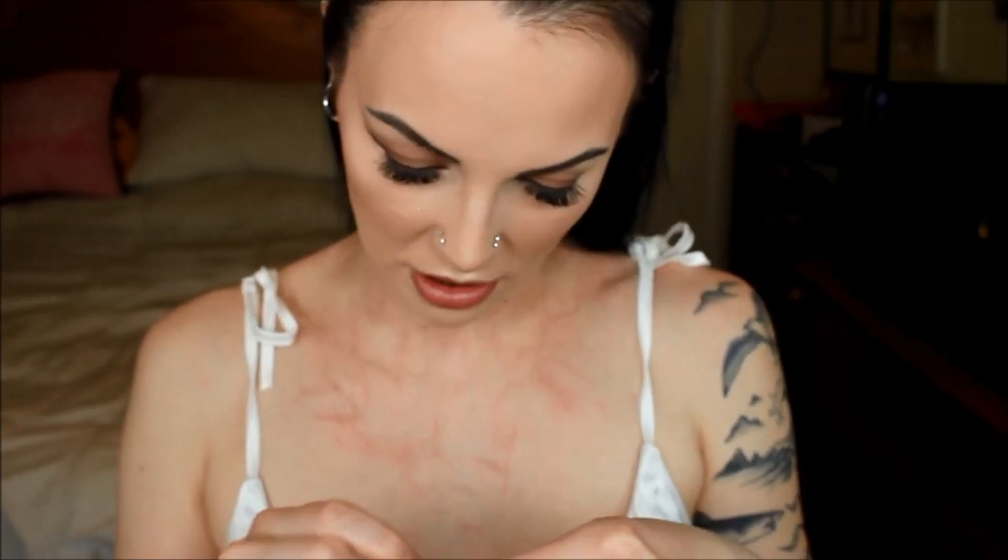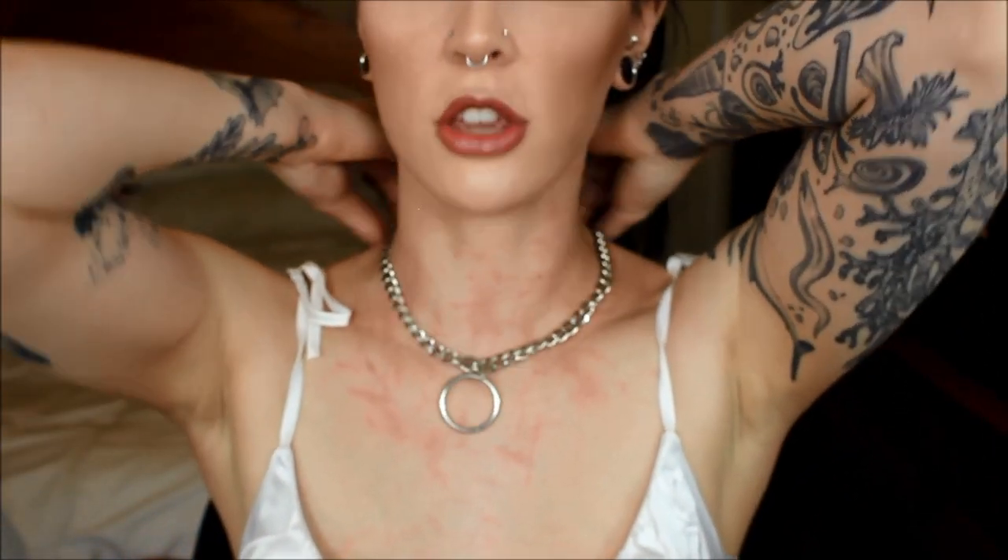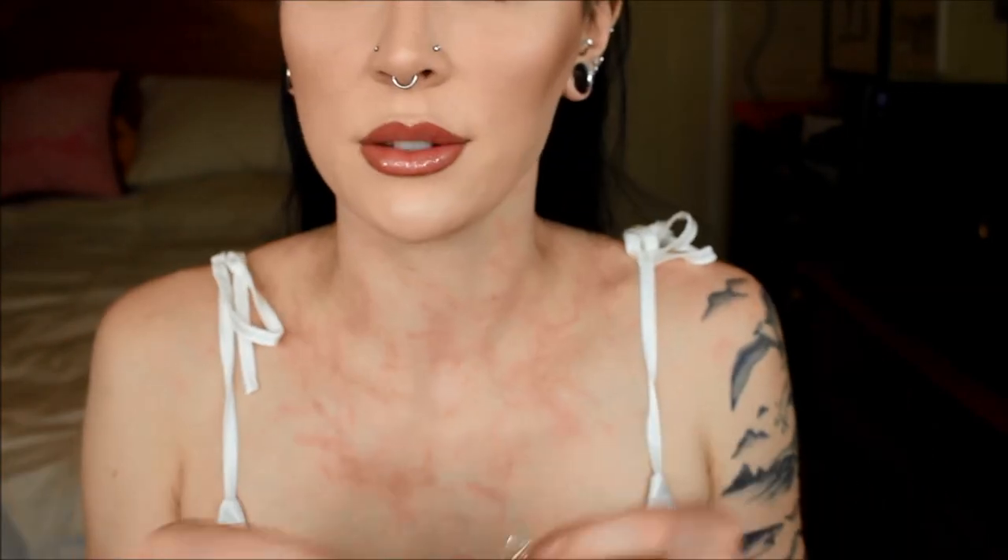The next necklace I got from Misguided — I order clothes from them way too often. This necklace is so cute, I believe it was probably five or six dollars, and it's just a simple chain with a hoop on the bottom. I love this and I'm going to be wearing it all summer. This next one I've had since I was a kid but I can't bring myself to get rid of it — it has my name on it, probably from a souvenir shop, just a simple black necklace. I feel like I can still rock it as an adult. The last one I got from Forever 21 — it's just a basic silver adjustable chain, like the hoop one from Misguided but without the hoop.